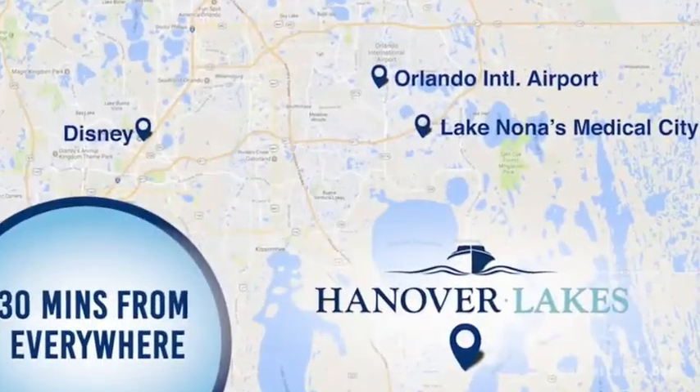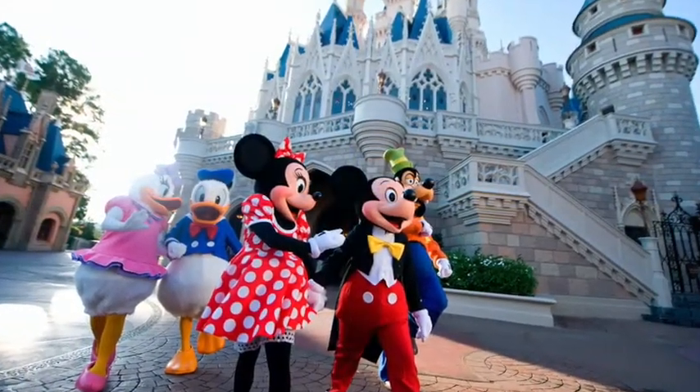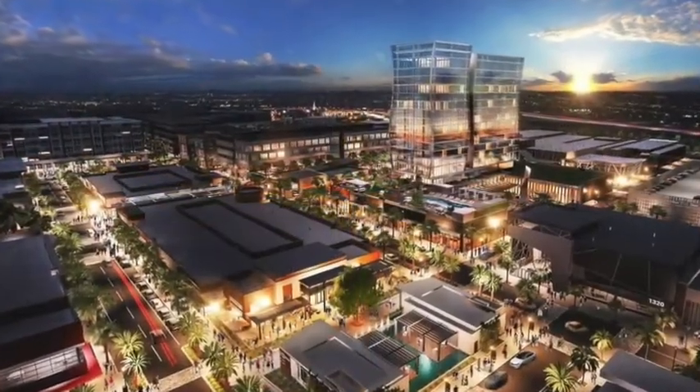Localização excelente, perto da 192, da Disney, de Kissimmee, perto do aeroporto e também perto de Lake Nona, um dos bairros mais nobres aqui de Orlando.